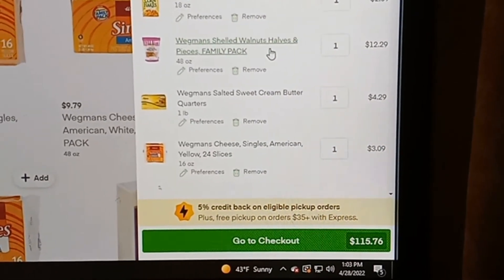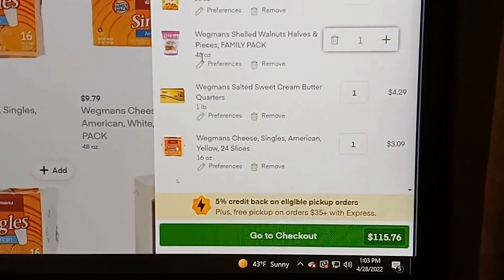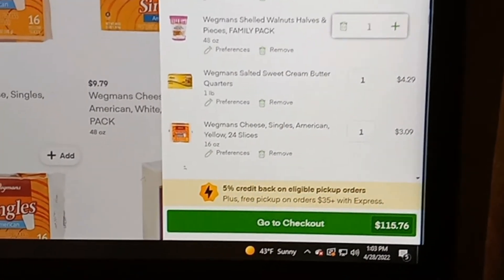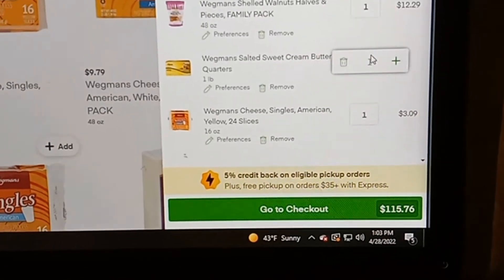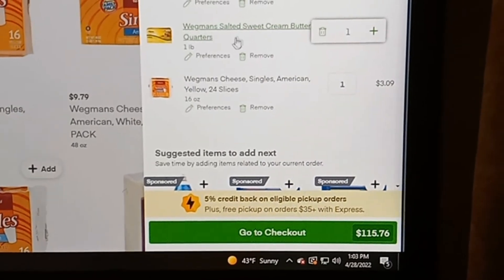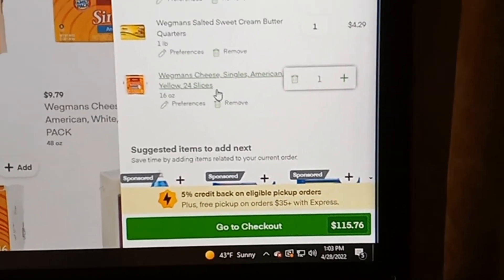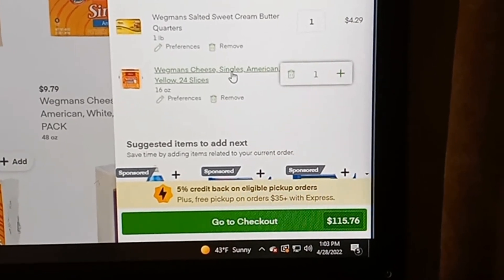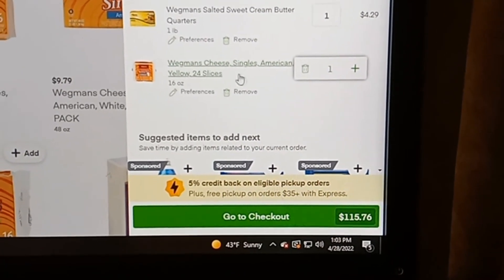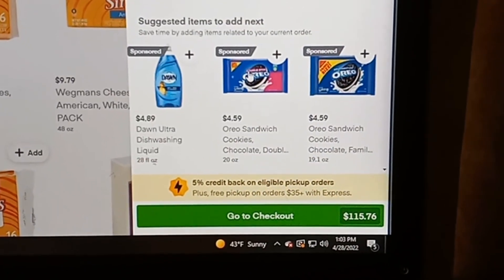The Wegmans shelled walnut halves and pieces, family pack — it's actually a pretty good size bag, 48 ounces which is three pounds — $12.29. Salted sweet cream butter quarters, one pound, $4.29. Wegmans American cheese singles, yellow, 24 slices, one pound, $3.09. They'll always give you suggestions for things you can add on to get more money.